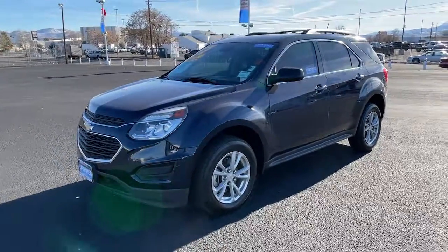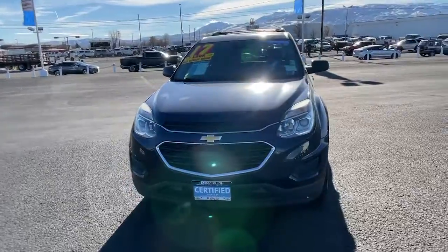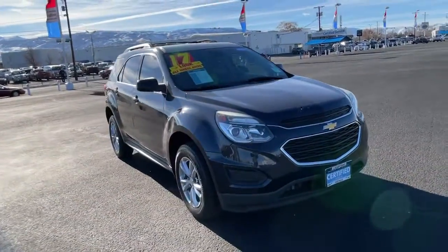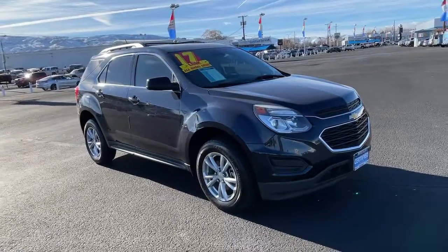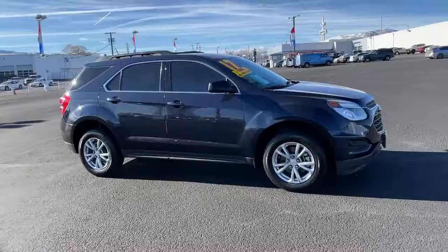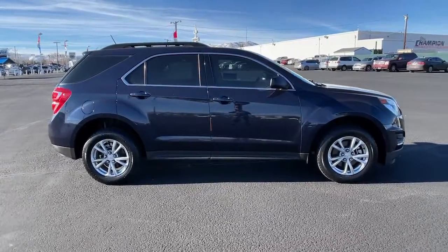Enjoy the view of this 2017 Chevrolet Equinox. With less than 45,000 miles on the odometer, this vehicle provides excellent value. The advanced safety features, passenger-friendly cabin, generous cargo space, and connected technology of the Equinox help you navigate every twist and turn of the road with confidence and style.